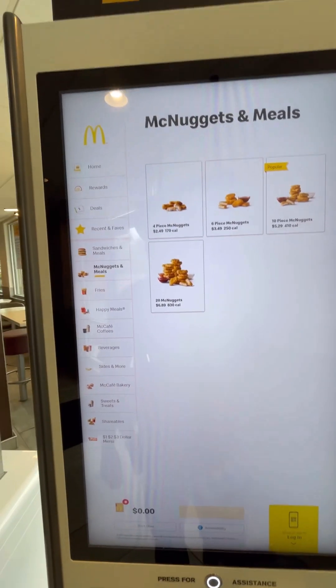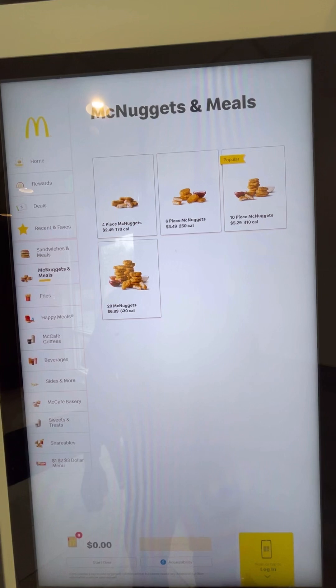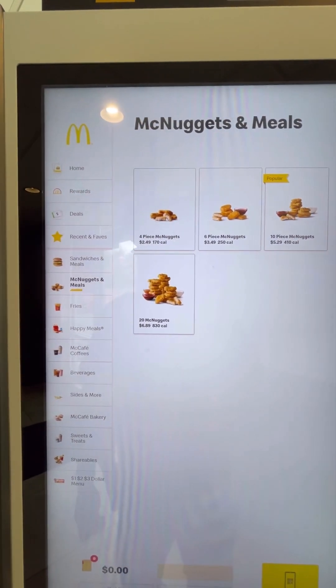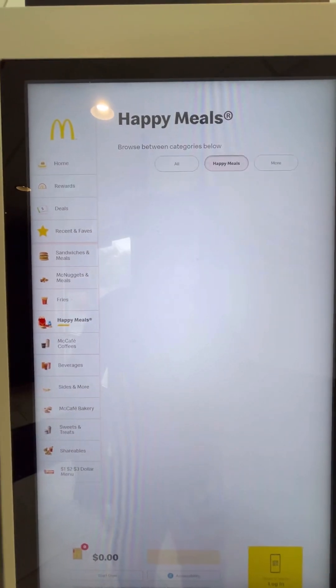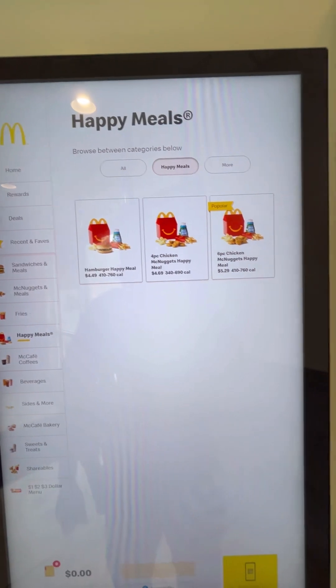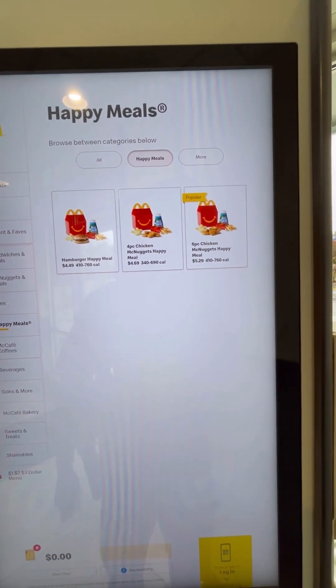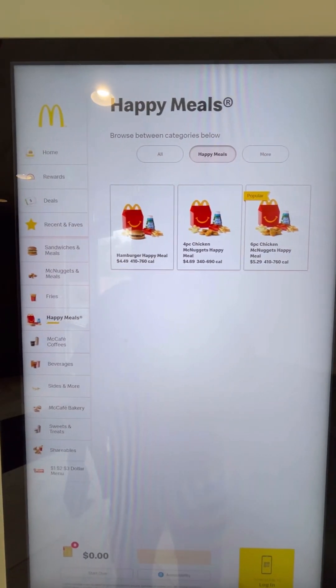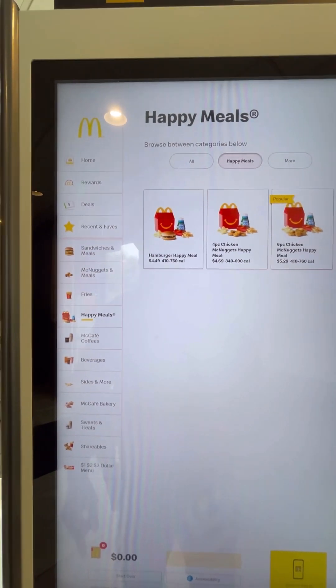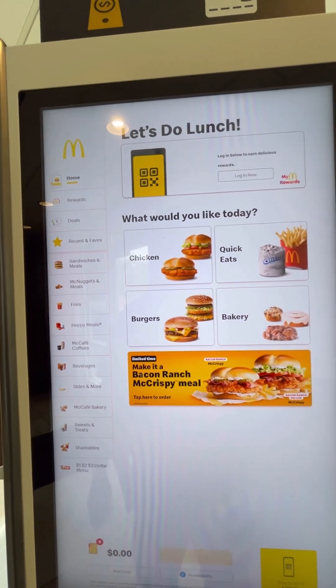I just need McNuggets — four piece McNuggets. Oh, how about a Happy Meal? I better just get my...